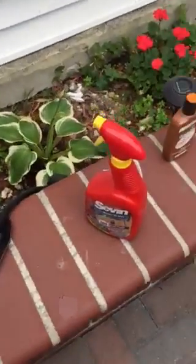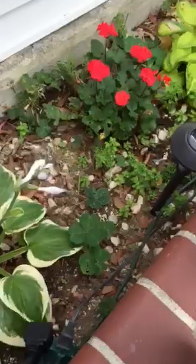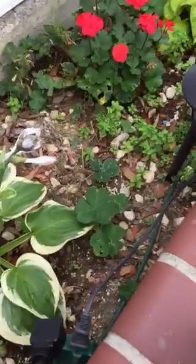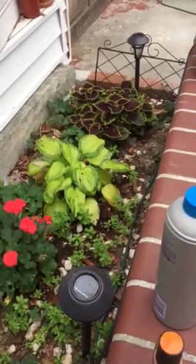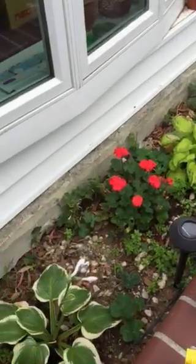And this is a funky looking hosta that has a flower coming out. Can't wait to see what it looks like in full bloom. And that's it — that's what it looks like!